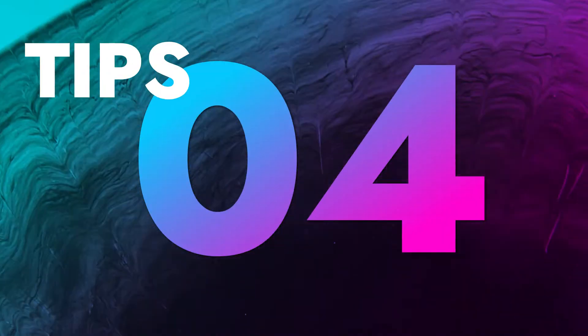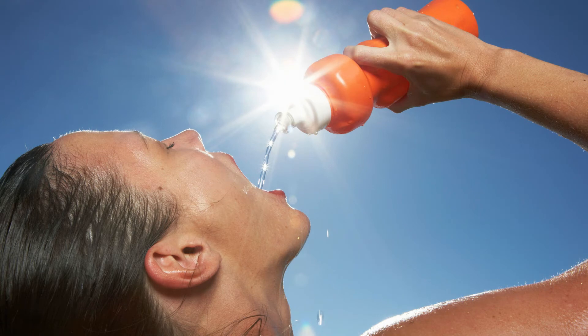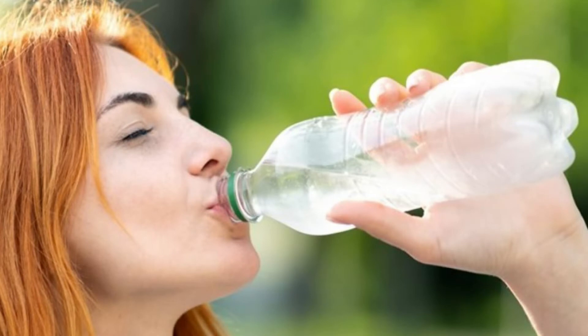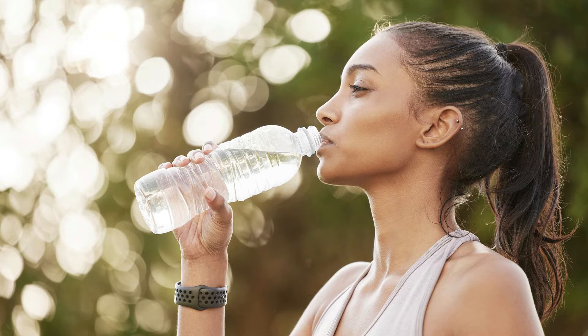Tip number 4: Drink water. Lack of hydration makes your skin dry, tight and flaky. Dry skin is prone to wrinkling. Drinking 2 to 3 liters of water every day flushes out toxins while carrying nutrients to the cells. It also helps in reducing pimples, marks, and even delaying the aging process.